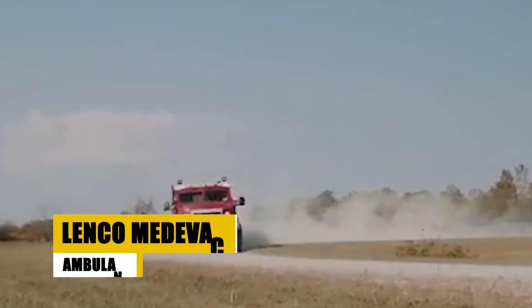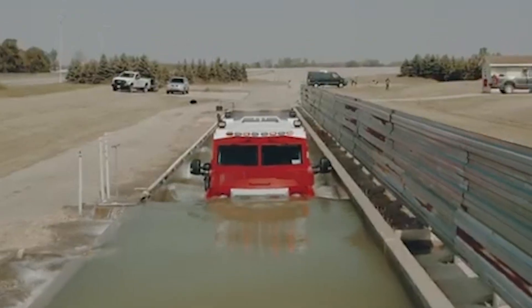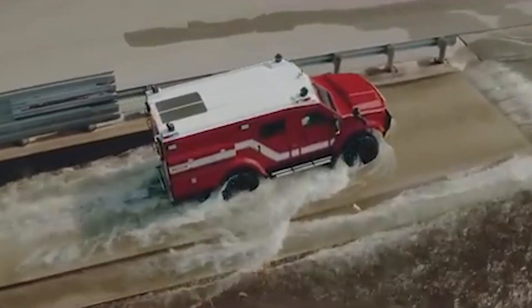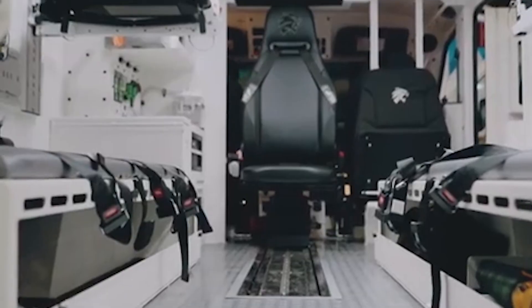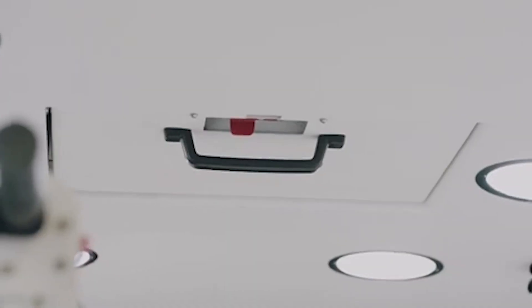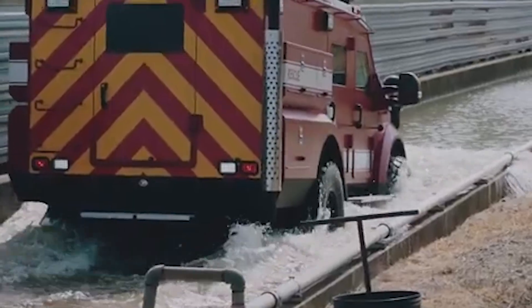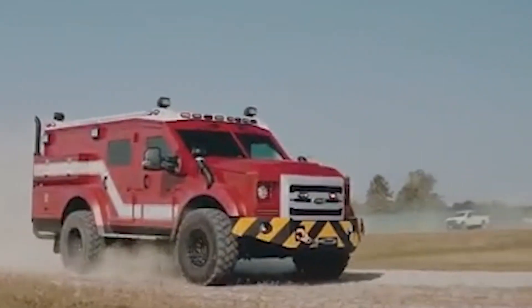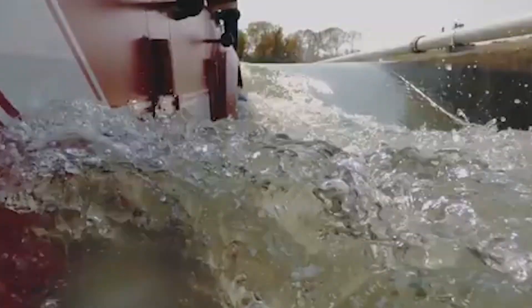The Lenko Medivac Ambulance is a lifeline in hostile environments, designed specifically for medical evacuations. It offers superior protection against 7.62mm armor-piercing rounds and is powered by a 6.7L V8 diesel engine. Capable of transporting up to four patients, it comes equipped with advanced life support systems, ensuring critical care on the move. Its design prioritizes rapid deployment, allowing for swift medical response in emergency situations, combining the durability of an armored vehicle with essential medical unit features.